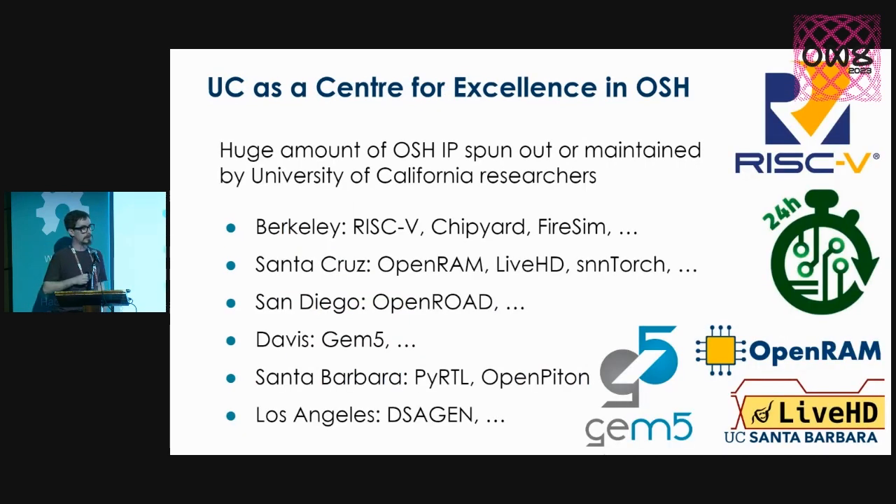As the OSHWA Trailblazer solicitation came out, I had recently joined UC Santa Barbara and realized there's a huge amount of open source hardware IP coming out of the University of California system. You may have heard of RISC-V, which spun out of Berkeley and is now a large international trade association. But there are lots of other projects: GEM5 for early-stage chip design simulation, OpenROAD from San Diego, OpenROAD from Santa Cruz, platforms like OpenPiton, Chipyard, FireSim, and DSAgen — and this is only a tiny subset.